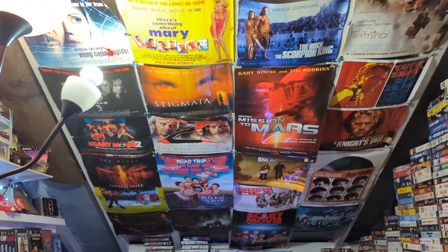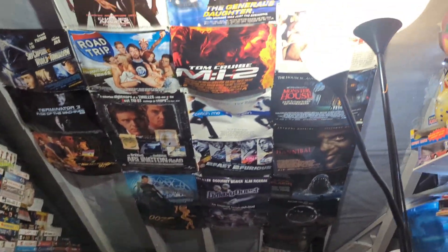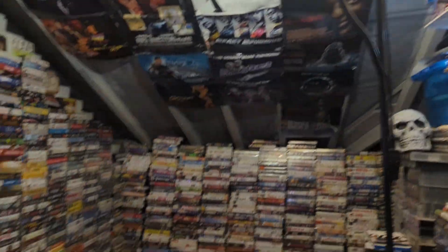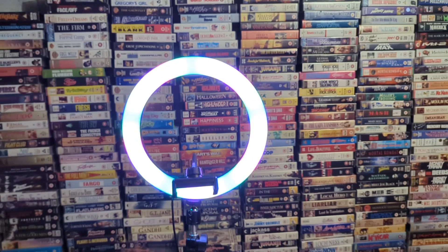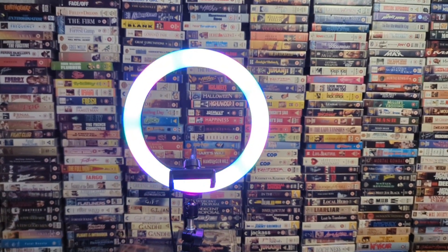Some little rentals. There are posters on the ceiling there. And finally, back to the beginning — posters on the ceiling. Well, there you go, now we're back. That's a little tour of the room, so thanks for watching, and another time.